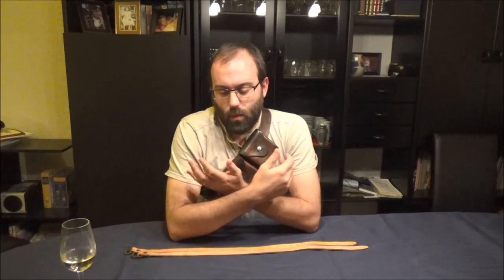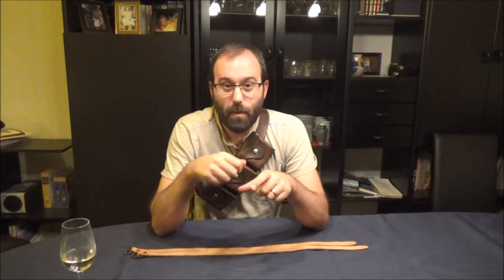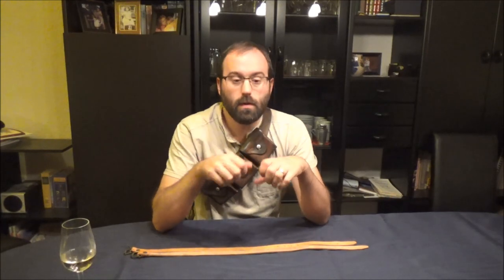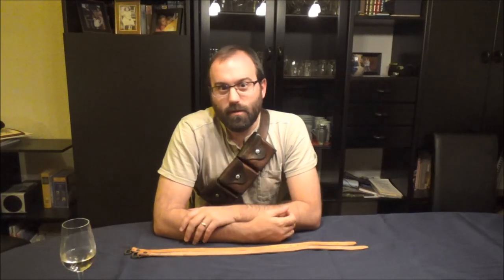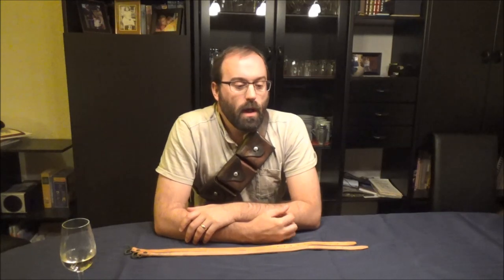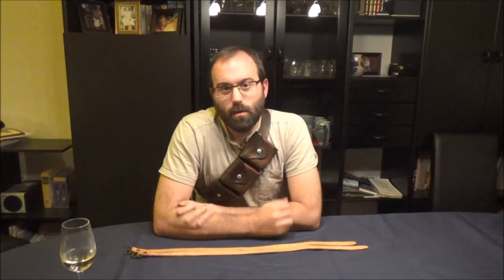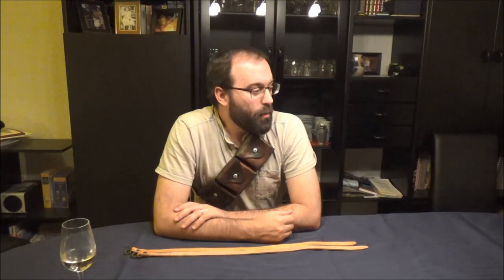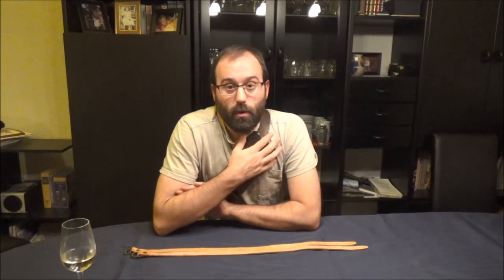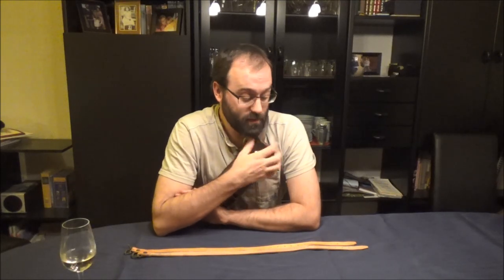Webbing in the British Army was typically colored with Blanco — a chalky powder mixed with water into a paste, painted on to make a uniform color according to your branch of service, and basically clean it by coloring over the dirt you couldn't clean off. Leather, on the other hand, is not so easy. You can polish it with boot polish and it kind of works, but most preparations end up darkening it, and the great problem is protecting it from the elements, because water and mildew are just nasty.